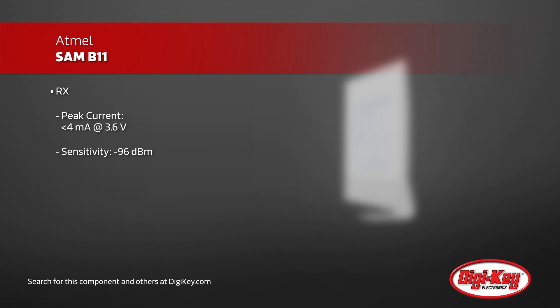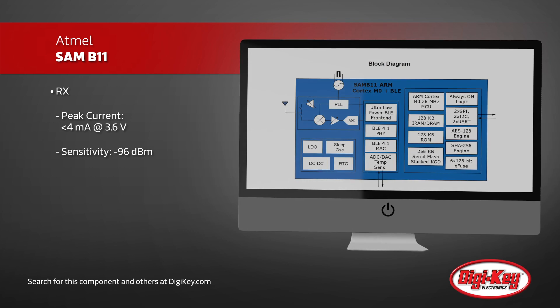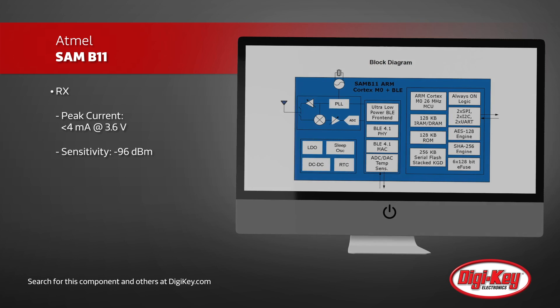For example, configuring the SAM B11 as a beacon advertising every second, you can expect greater than four years of operation from a single CR2032 coin cell battery.